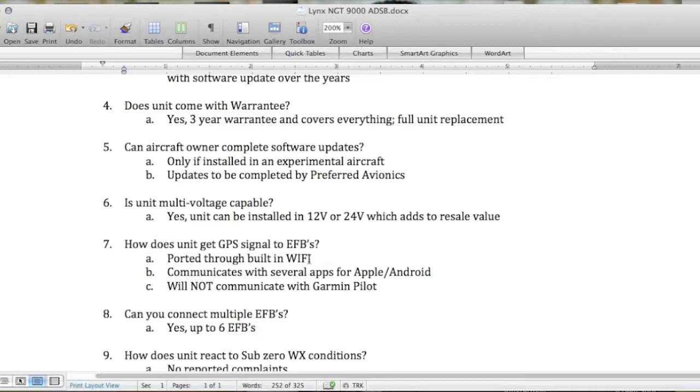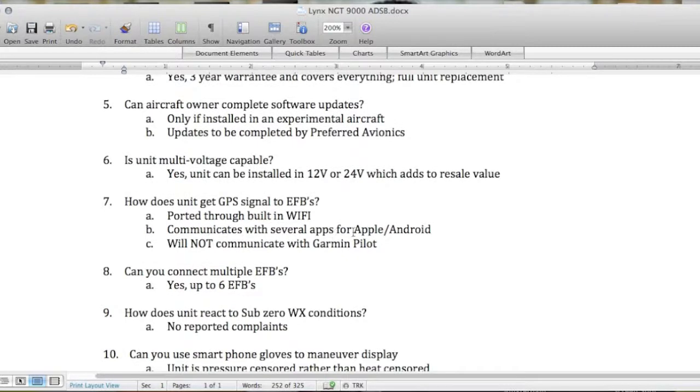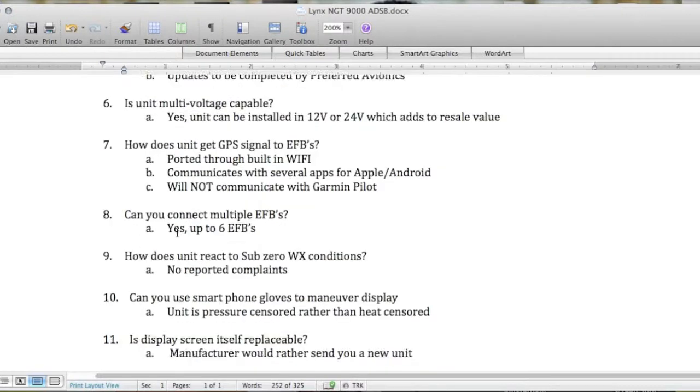Question seven: how does the unit get GPS signal to EFBs? It's ported through a built-in Wi-Fi, and it has a built-in antenna. It communicates with several apps for Apple and Android devices. It will not communicate with Garmin Pilot, but there are many other features and apps that it does communicate with.